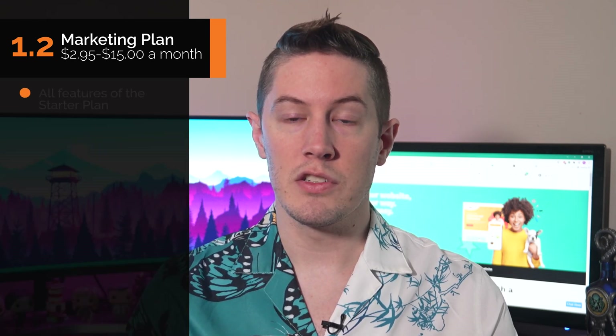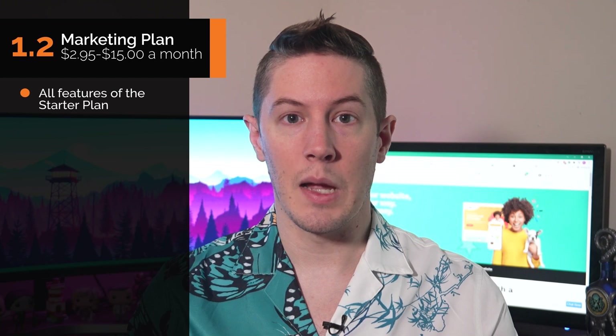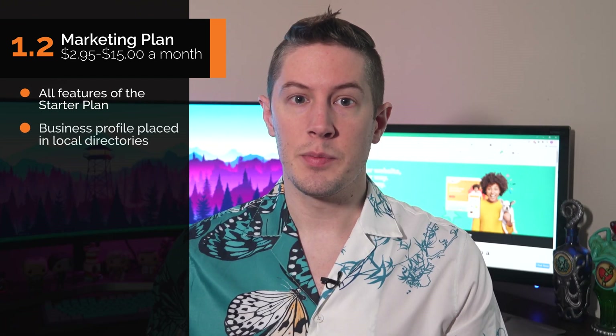The Marketing plan is $2.95 for the first month and then $15 every month after that. It includes all the features of the Starter plan plus placement of your business profile in multiple local directories and submission to major search engines like Google, Yahoo, and Bing. The Marketing plan is best for businesses that don't need an online store but want to enhance their search engine presence.